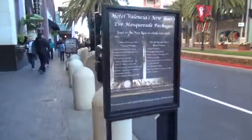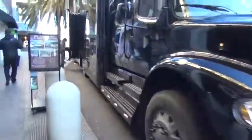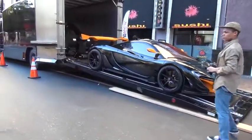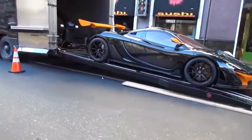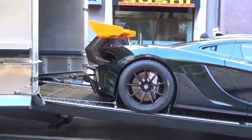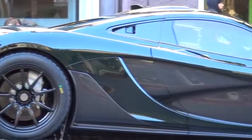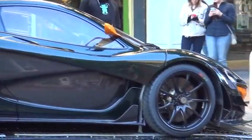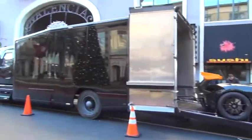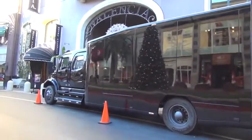Walking to the P1 GTR now. Nice rig, huh? Yeah, that is a nice rig. There's a hell of a truck right there, man. Never seen one like it.